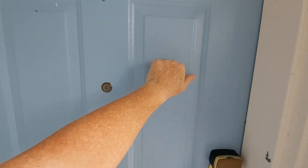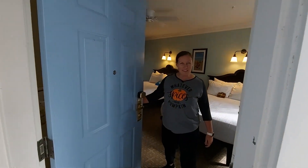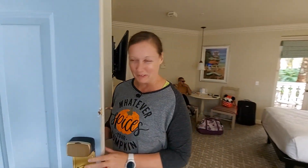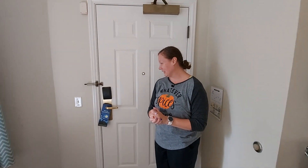We're at Old Key West Resort and we are in room 36. We're going to take you on a room tour. Welcome to Old Key West. This is our room for the night.